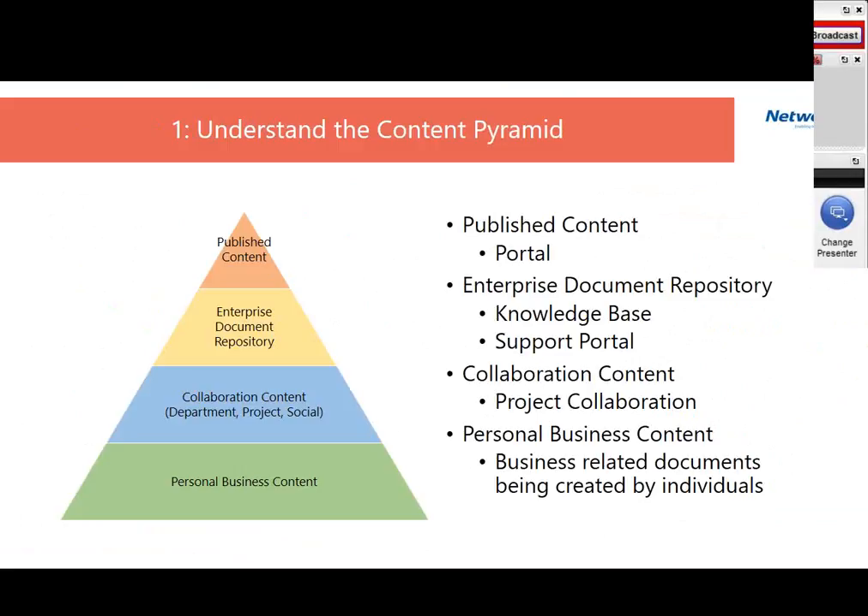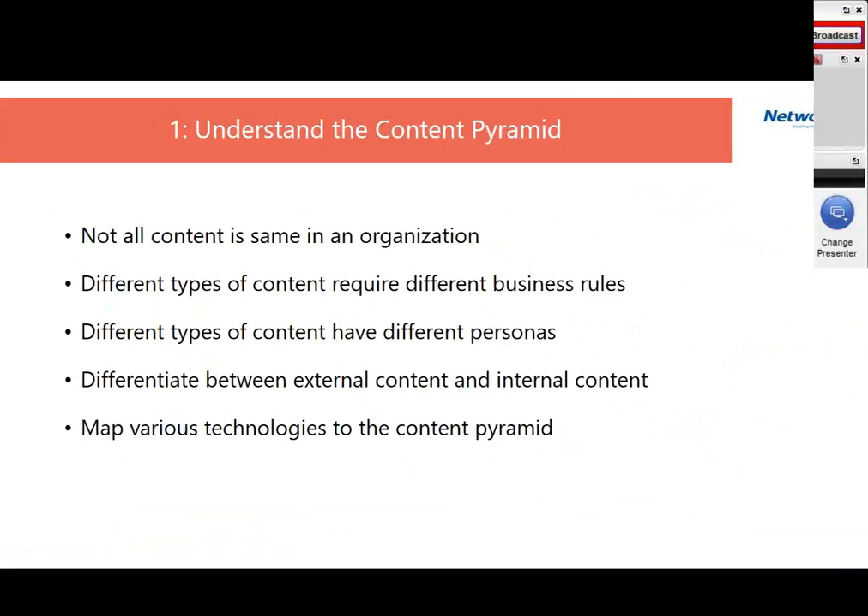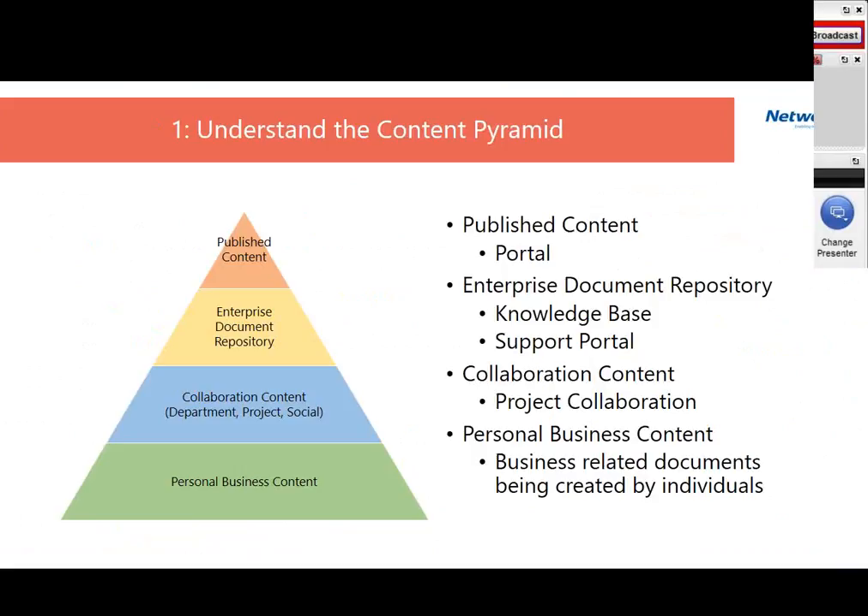Published content includes things from the document repository as well as non-document artifacts published for internal consumption. To summarize: not all content is the same in organizations. We've identified four layers, each requiring different business rules and having different personas. The distinction between external and internal content matters, and different types of technologies map to different layers of the pyramid. Understanding that different content is different is a key consideration for an effective content strategy.